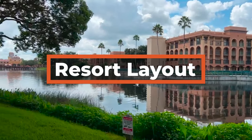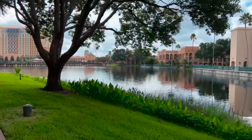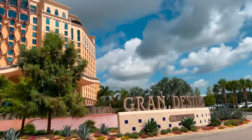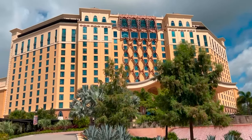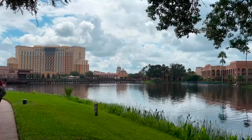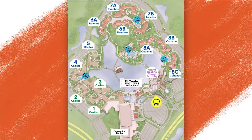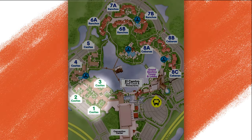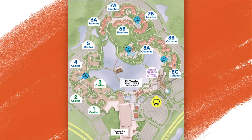The layout of Coronado Springs is interesting because there's the original part of the resort and then there's the new Grand Destino Tower that opened in July of 2019. It really feels almost like two different resorts. The tower is located on one end and then the rest of the resort is laid out around the 15-acre lake. The preferred rooms here are located in Casitas Buildings 1, 2, and 3, which puts those people close to the convention center and El Centro. If you prefer to be close to the tower or pool, you may consider booking another room category.